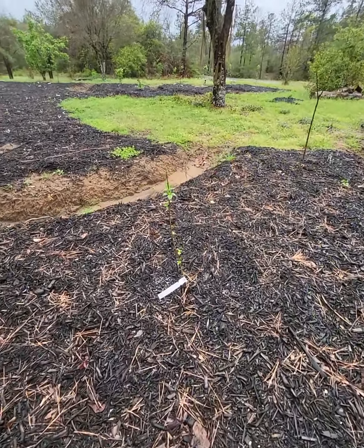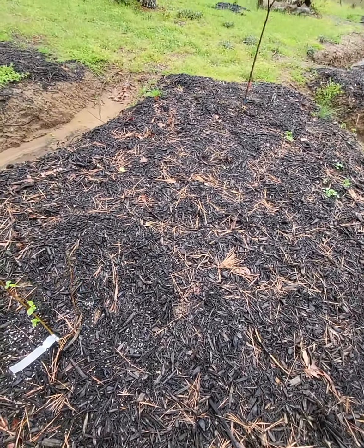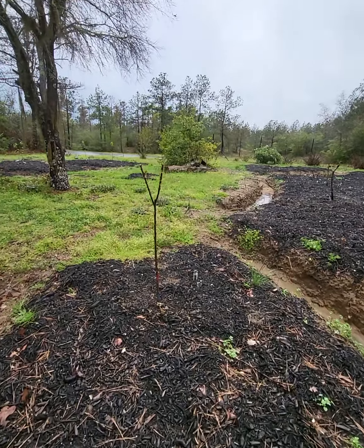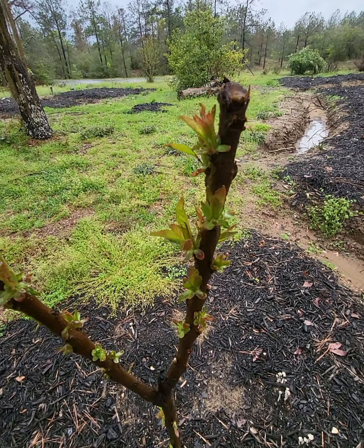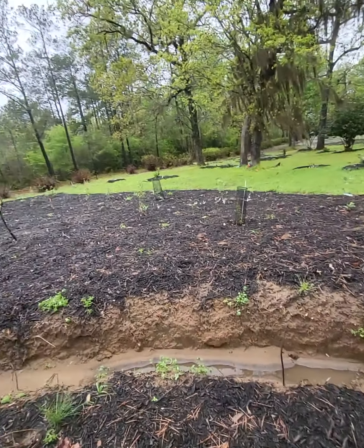This is beautyberry right here. And that's the cherry I told you about — the second one, the Royal Crimson. Low chill and does not require a pollinator, but there are two of them here, so that'll help with producing even more fruit.